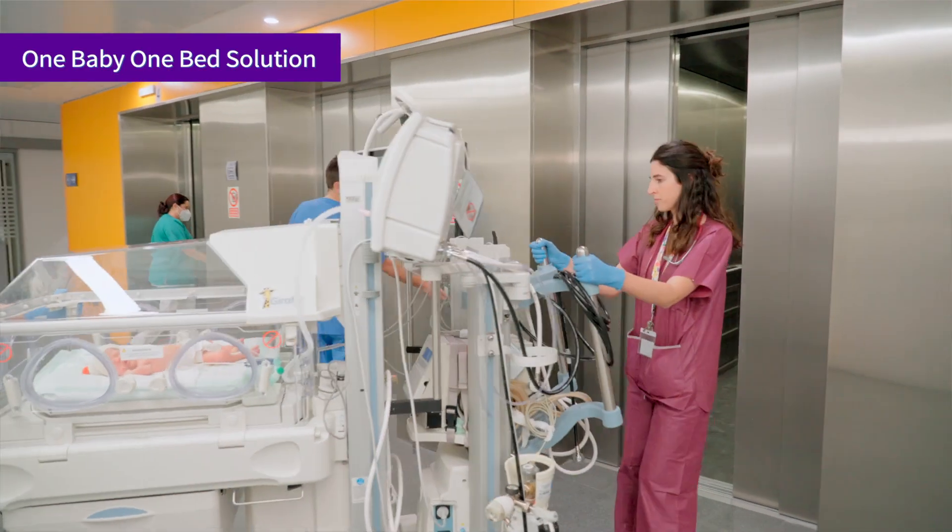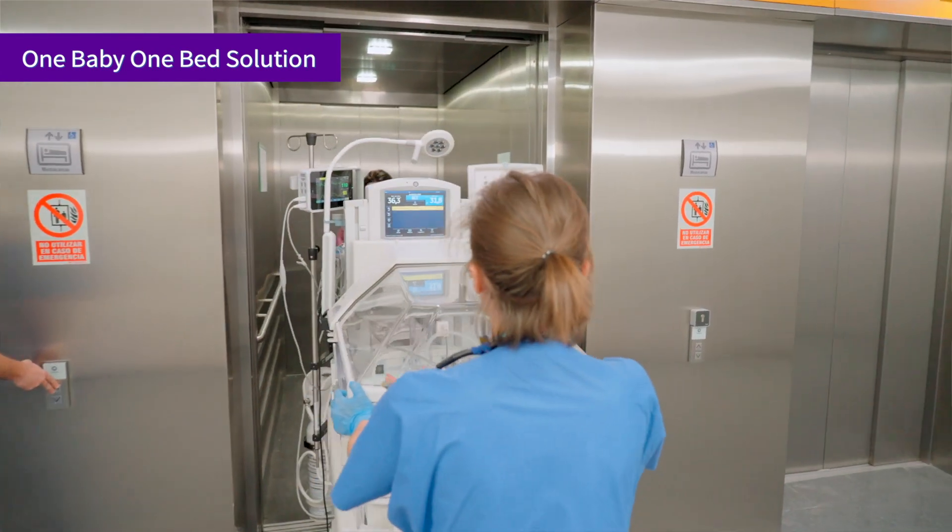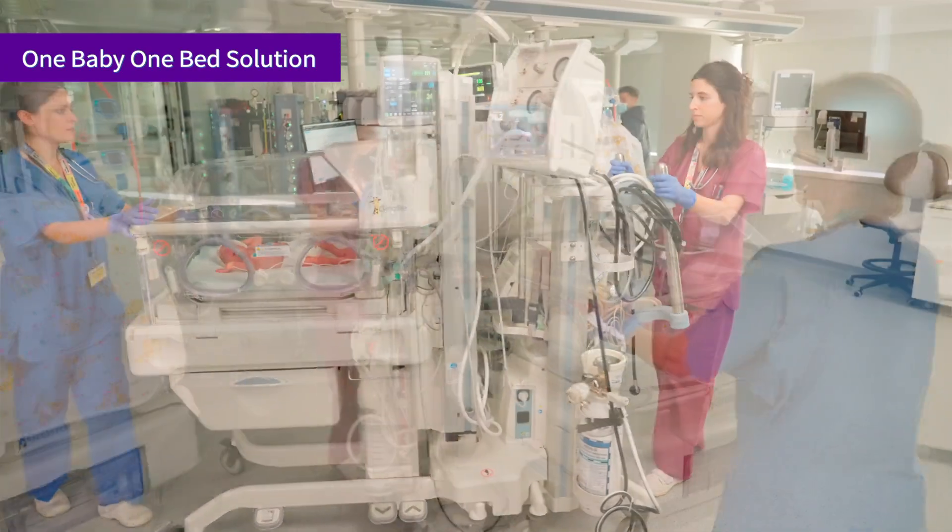With this solution, which eliminates transfers, we can guarantee thermal stability, patient safety and comfort, and at the same time reduce any stress to the baby.